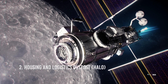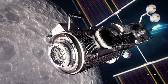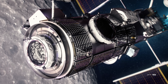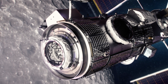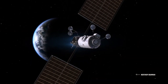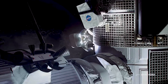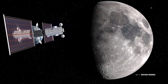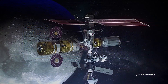The second element is the Housing and Logistics Outpost, called HALO, which will be the initial crew cabin for astronauts visiting the Gateway. Its primary purpose is to provide basic life support needs for visiting astronauts arriving from Earth and preparing to descend to the lunar surface. It will provide command, control, data management, energy storage, power distribution, thermal control, communications, tracking, environmental control, and life support systems to augment the Orion spacecraft. It will also feature docking ports for visiting vehicles and future modules, space for science and stowage, and an architecture similar to the International Space Station for easy adaptation.